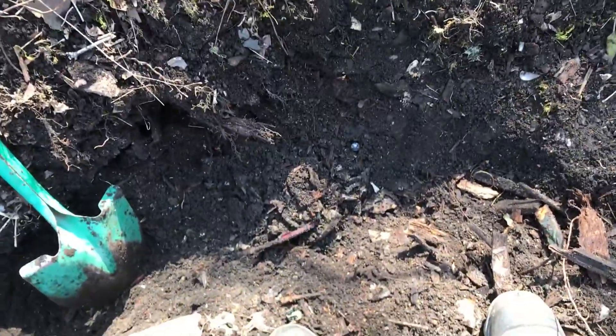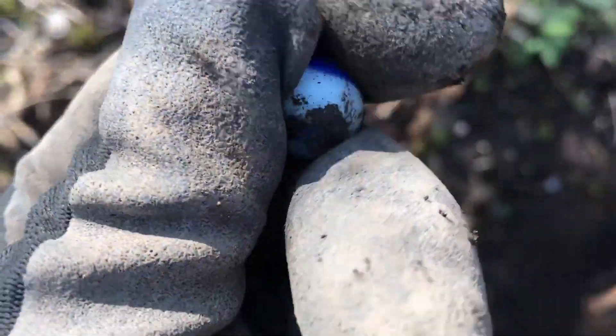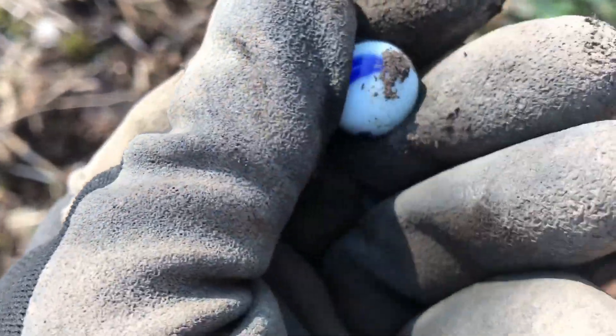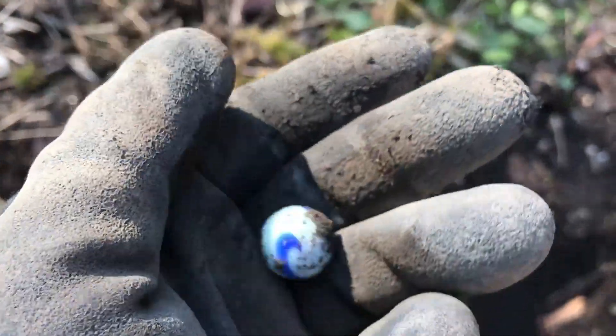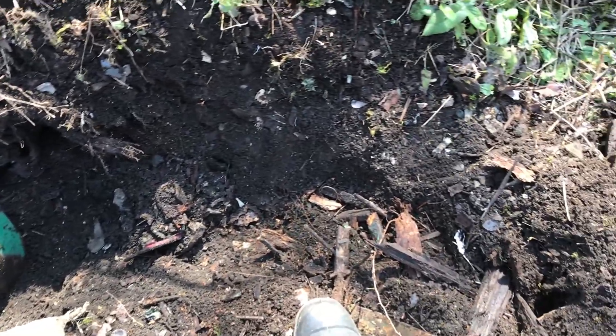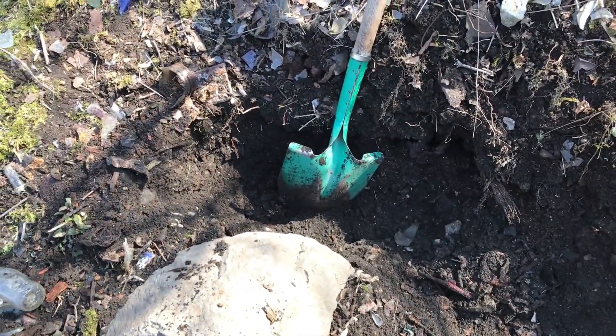One thing you can be sure of in this dump is finding marbles, and just digging out the face — we got one already. These blue swirly ones are very cool, I've dug a few of these out of this dump before. I'm sure there'll be more, but as far as bottles go, they burned this dump pretty completely.